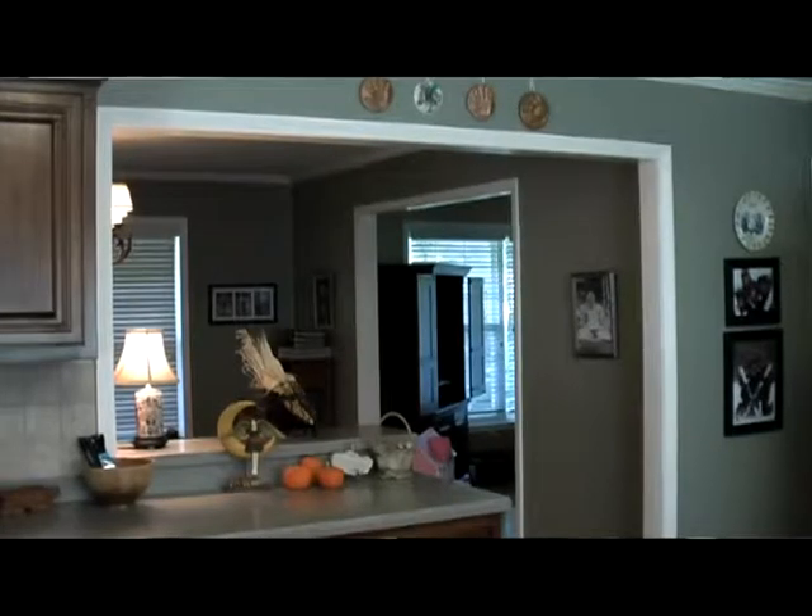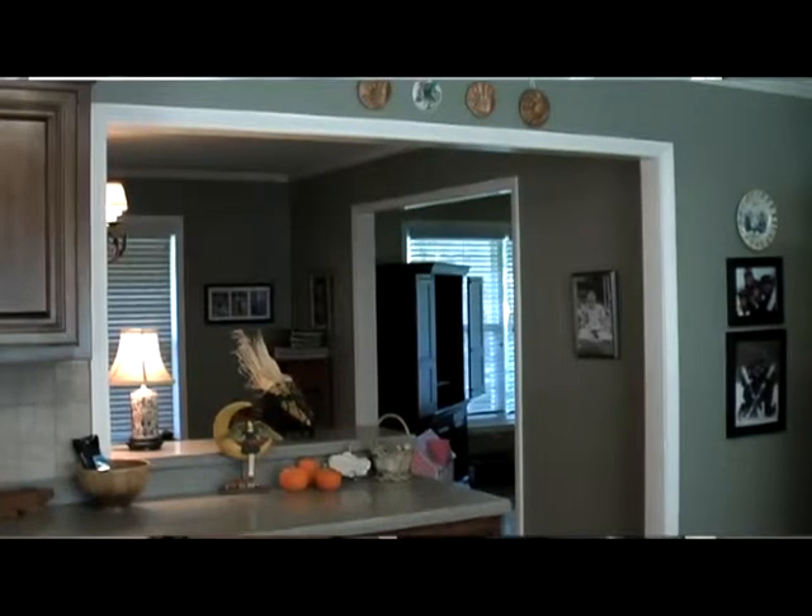The homeowner wanted the kitchen to be the highlight of the house, but it felt cramped. There was a wall here and there were two small doorways coming in. So I increased the size of this doorway, installed a bar, and increased the size of the doorway going into the dining area — gave it a nice spacious feel.